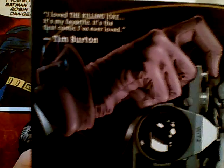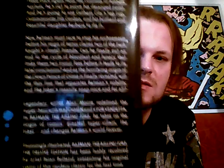It's my favorite — it's the first comic book I've ever loved. Tim Burton's name is on the front there, which is awesome because he brought the iconic Batman and Batman Returns with Michael Keaton. There's a bit of a read-up on the back, and I've been wanting to get my hands on this for a while now, and it's finally mine.